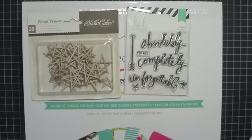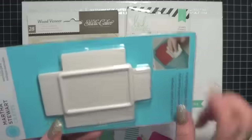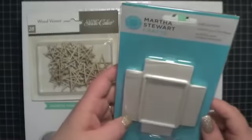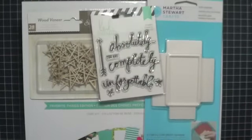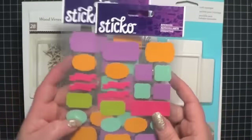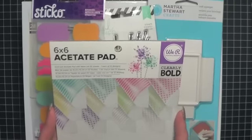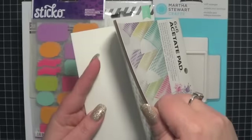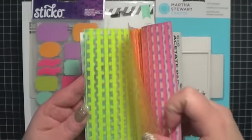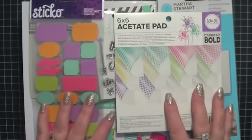I also, because it was on clearance, got this Martha Stewart Craft Squeegee, which gives you different options for using it to smooth various things — mediums and stuff over stencils and that kind of thing. I also picked up a couple cute sticker sets. I thought these would be really cute to use in a planner. I also picked up this little 6x6 acetate pad from We Are Memory Keepers. I'm not 100% sure yet what I'm going to use it for, but it has white polka dots and stripes, a teal color, a yellow, an orange, and a pink and purple. I couldn't pass that up.